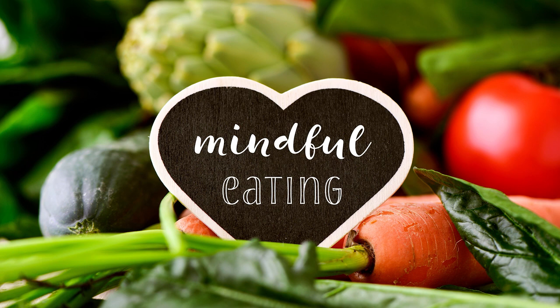Next, with complete awareness, slowly bring the piece of food to your nose and explore what you can smell. You might close your eyes as you take your time breathing in deeply the scent of the food. Smell with your full awareness, noticing if any memories or reactions occur.